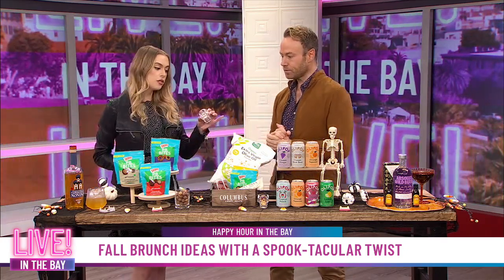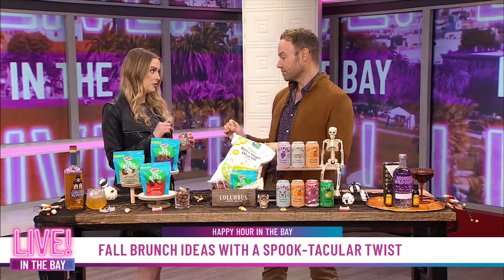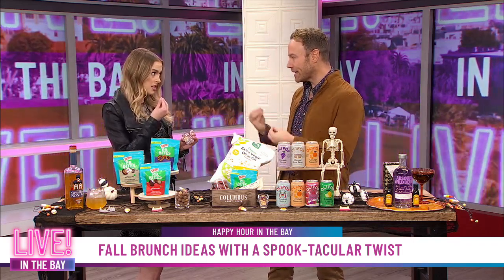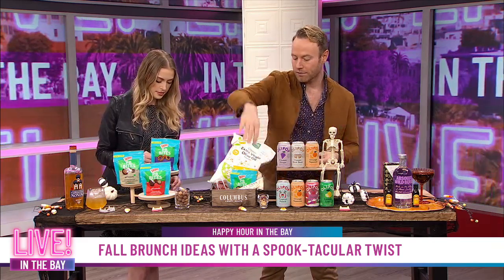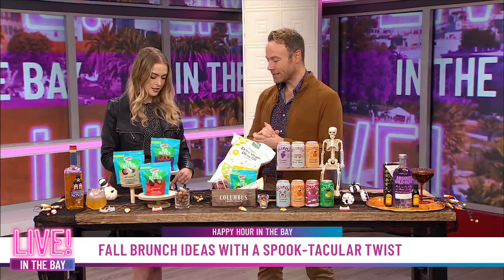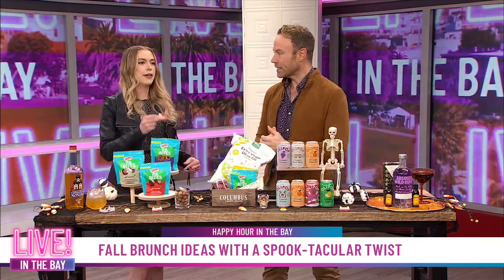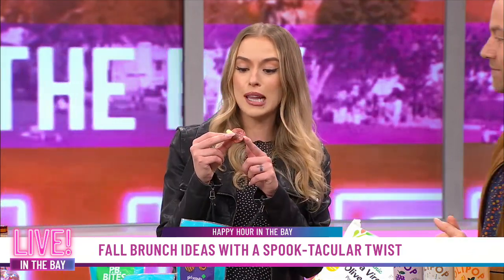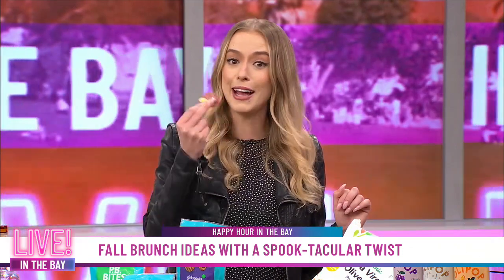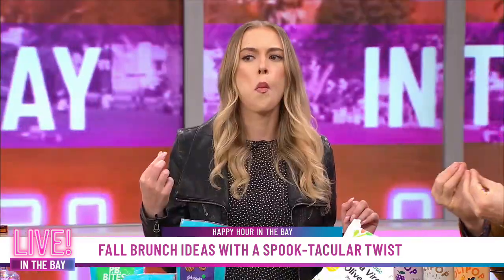I'm going to do this real quick — we have the chocolate, the cheese, and the Columbus Craft Meats, and then there's a blackberry in there as well. You take that one bite, and voila. You can put it in a fun little skull glass if you're doing a Halloween party. Let's hold this up to camera — some Columbus Craft Meat salami, some delicious cheese, and the chocolate. Everything all in one bite: creamy, crunchy, sweet, savory, salty, all of that. The flavors really meld together.